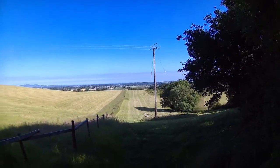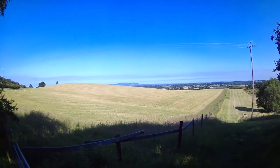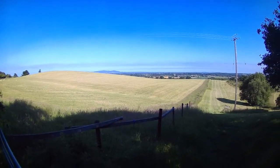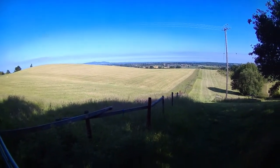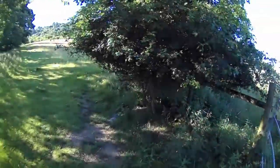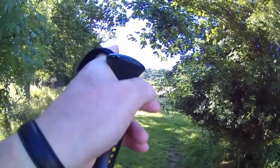We're part way up the hill now, I thought I'd just show you - we've got the Malvern Hills over there in the background, and looking down to the Vale of Evesham and Purshaw over there. Onward and upward, you can see the top of the hill just up above me there.